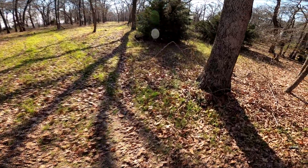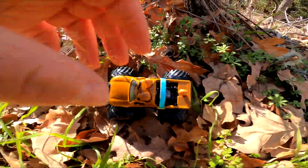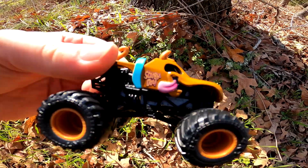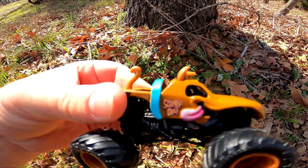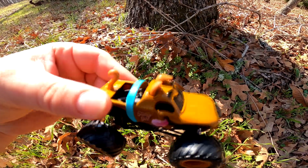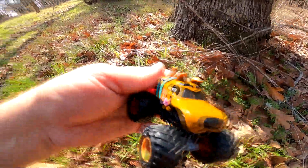Wow, remember we found the Mystery Machine earlier? Check it out — we found Scooby-Doo! Pretty cool. Scooby-Doo's got that big tongue — he likes licking people! Pretty cool!